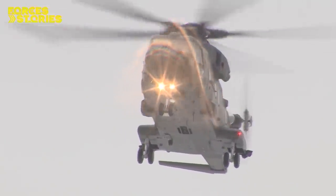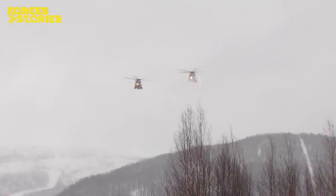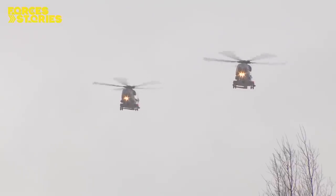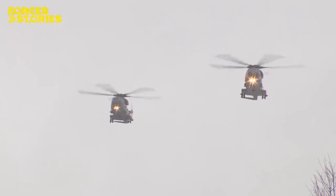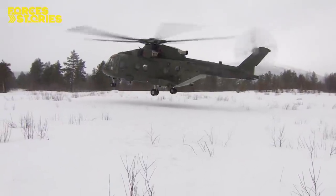It's Merlin Mark III helicopters like these that could well be responsible for getting the Royal Marines into battle — whether that's in the desert, the jungle or here deep in the Arctic. That's why for almost 50 years the Commando Helicopter Force has brought its air crews and support staff to Norway.